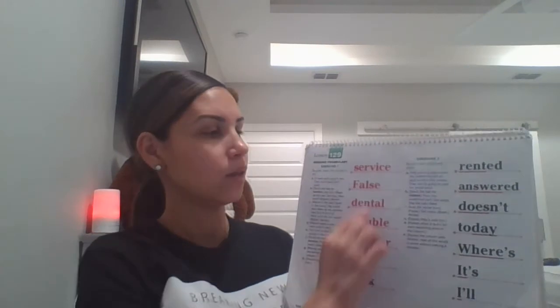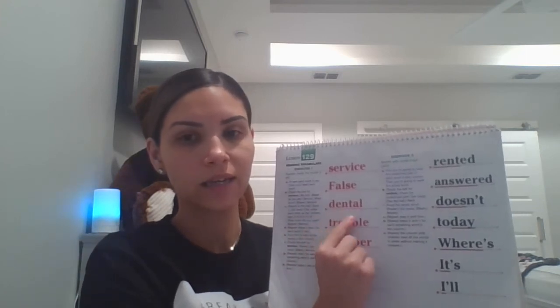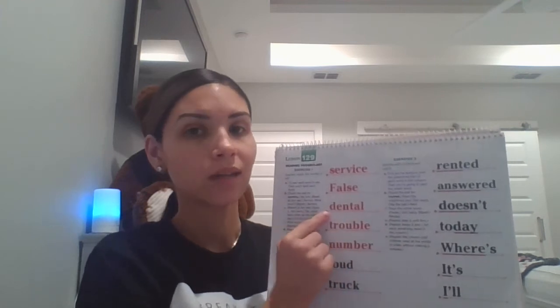This word is false. What word? Spell false. Get ready. Capital F-A-L-S-E. What word? Yes, false. This word is dental. What word? Spell it. Get ready. D-E-N-T-A-L. What word? Dental.